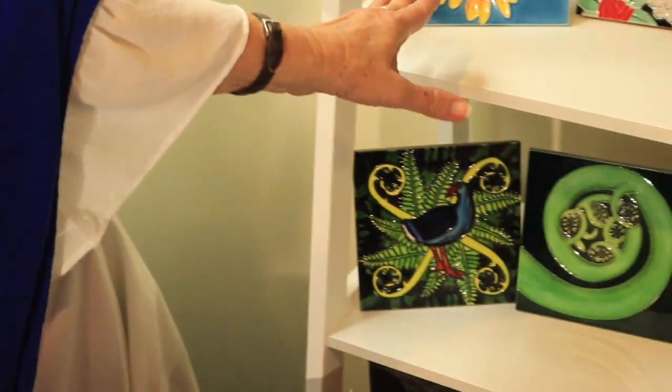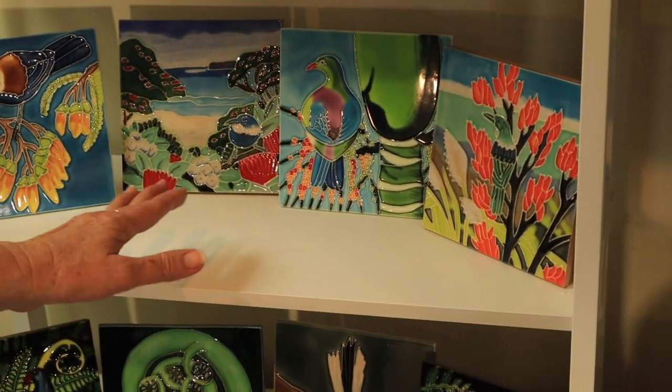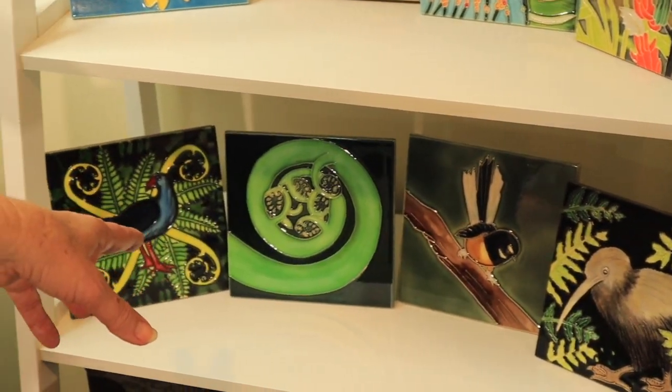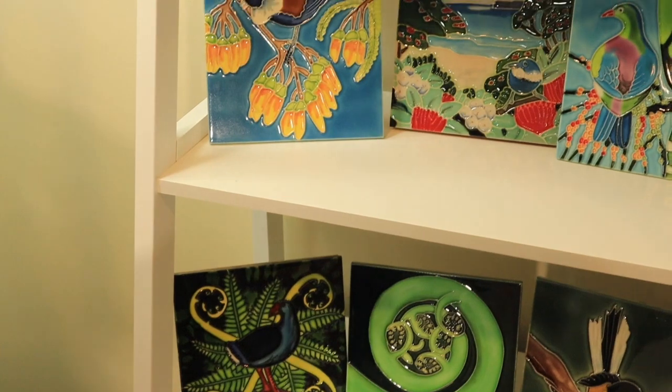These are some more of our 15 by 15 cm ceramic tiles — all beautiful paintings by New Zealand artists, as we said. They all come boxed like that.